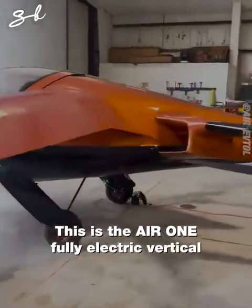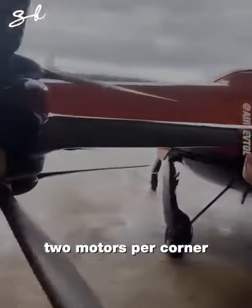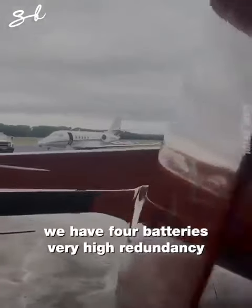This is the Air One, a fully electric vertical takeoff and landing aircraft. Fully electric, two motors per corner. We have four batteries, very high redundancy.